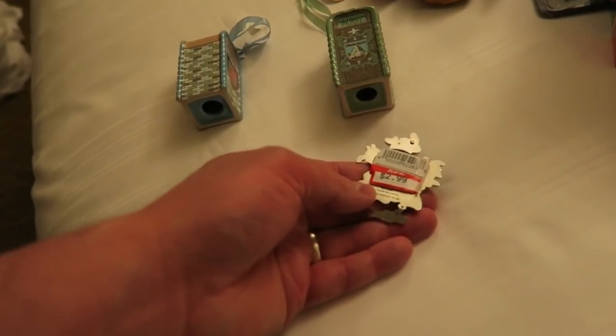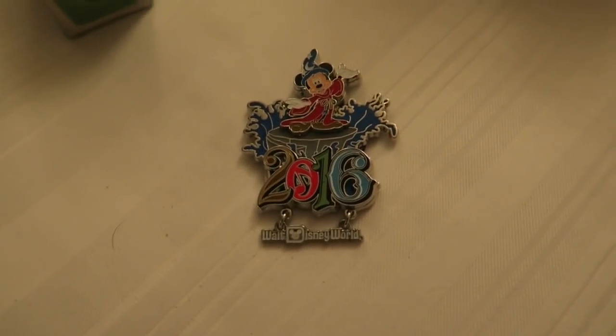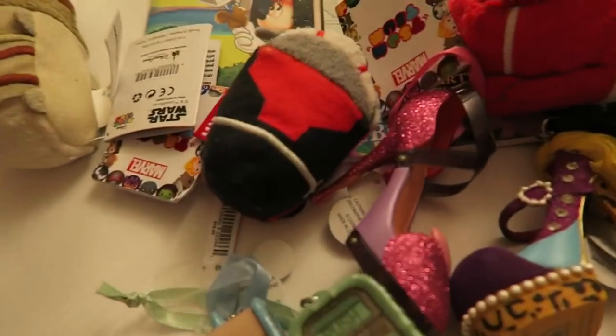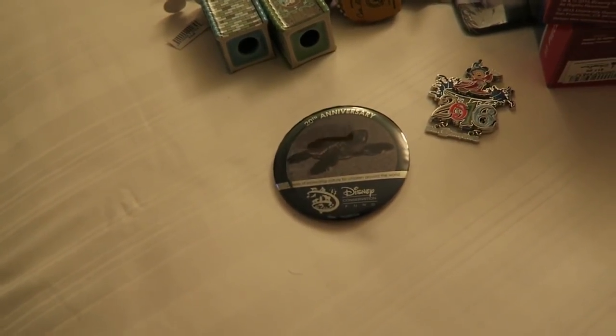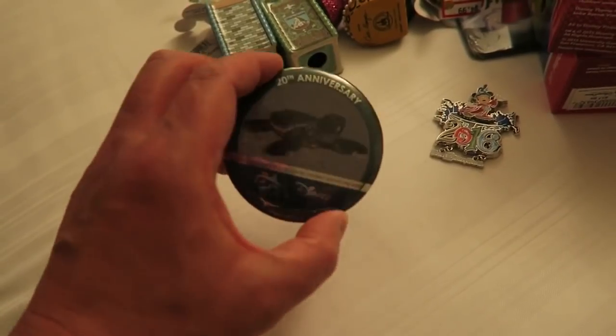And then we also picked up - because we went there last year we saw these - this was just $2.99, it's just a fridge magnet for 2016. We thought it was pretty cool, it's got a little hanging Walt Disney World sign underneath. And we just paid a little donation for the Disney Conservation Fund - they always ask you at the tills so we always say yes. I think we paid about a dollar or two for that.